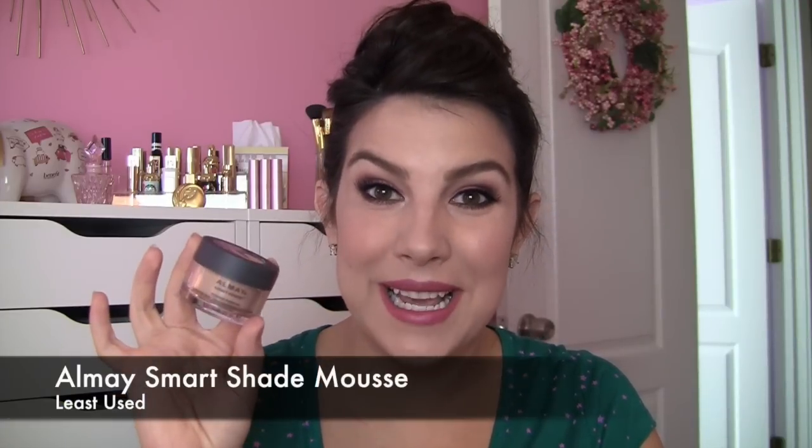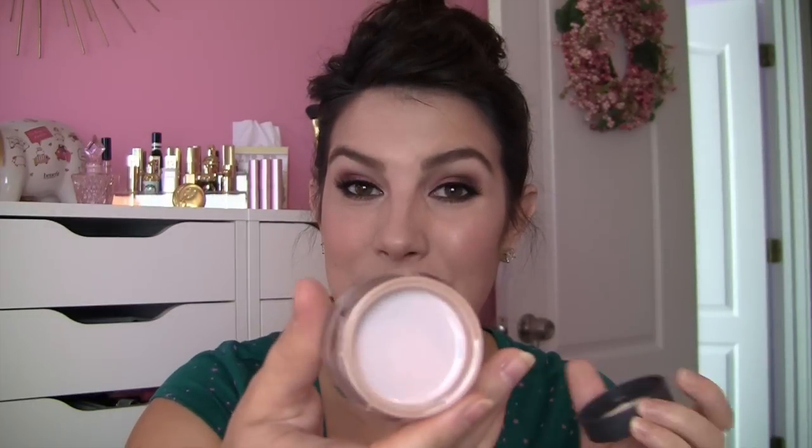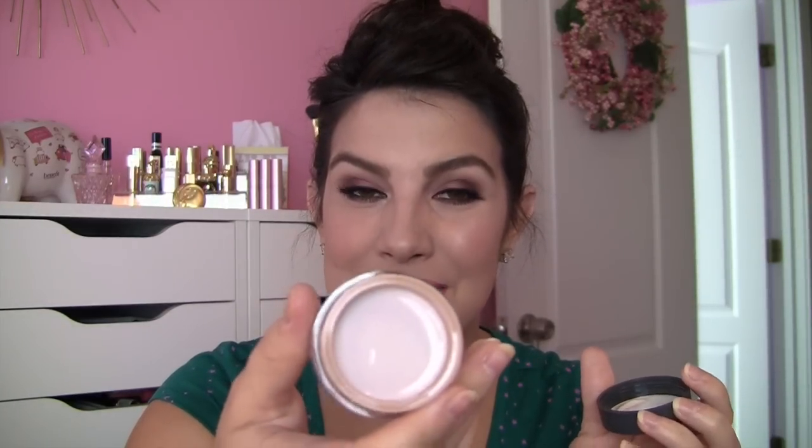Number seven is least used. This would probably be my Almay Smart Shade Mousse Makeup. If you saw my review on the Express channel you probably know why. This is a really unusual foundation that is sort of colorless — like the regular Smart Shade Squeezy Tube Foundation — and it sort of develops into a color as you blend it into your skin. I was just not a fan. It did not pack enough of a color punch on me and didn't do a good job of providing coverage. Not a fan, wouldn't really recommend it.